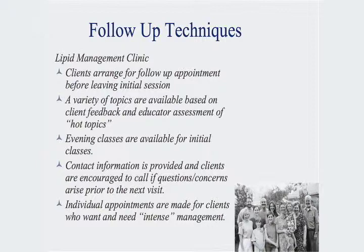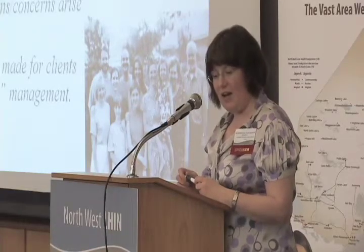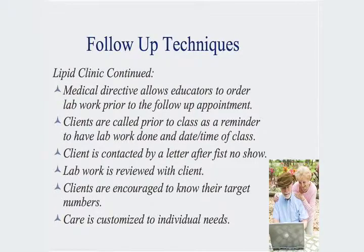Evening classes are available. We open one evening a month to ensure access for patients, especially important for patients who are not able to come during the day — we want to make sure that's not a barrier to care. Contact information is provided and clients are encouraged to call if they have any questions or concerns, whether to the dietitian, pharmacist, or nurse. If they need more intensive management, there's follow-up availability with the registered dietitian or registered nurse.